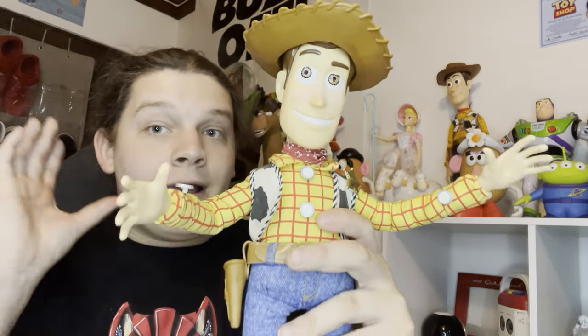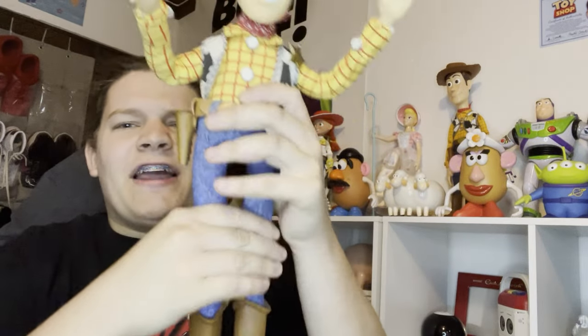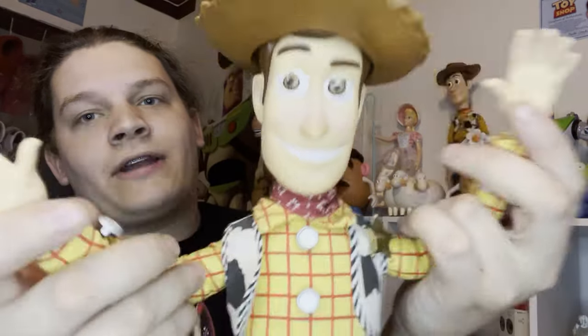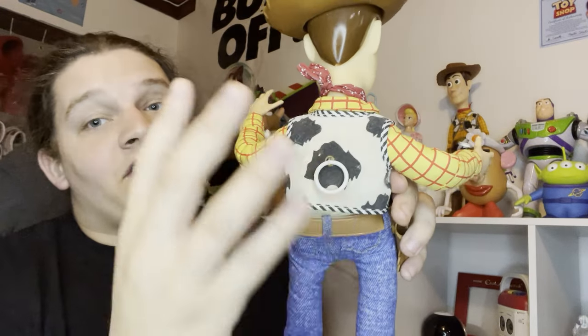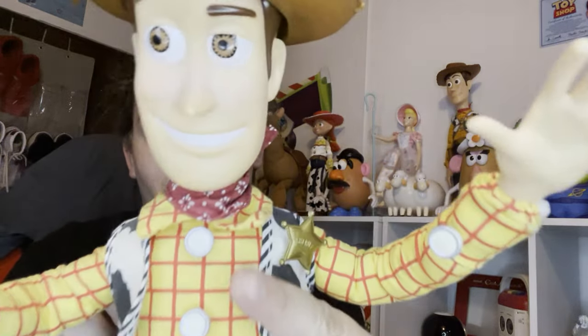Next up is my 1995 Thinkway poseable talking Woody doll. He has metal pulls in his arms and legs that let him pose them, which is a very unique feature. The only two movie accurate features he has are his open-fingered hands and the movie accurate pull string ring size, because they changed it to a larger size in later productions due to choking hazard concerns.